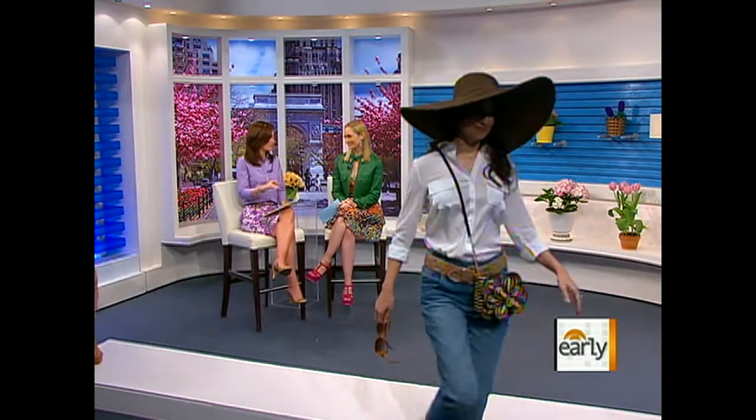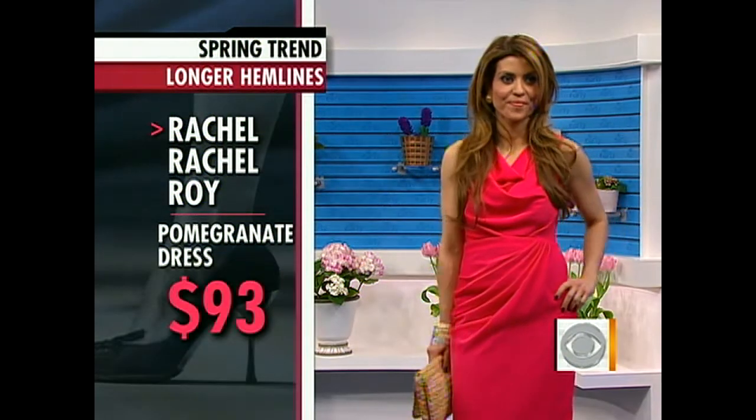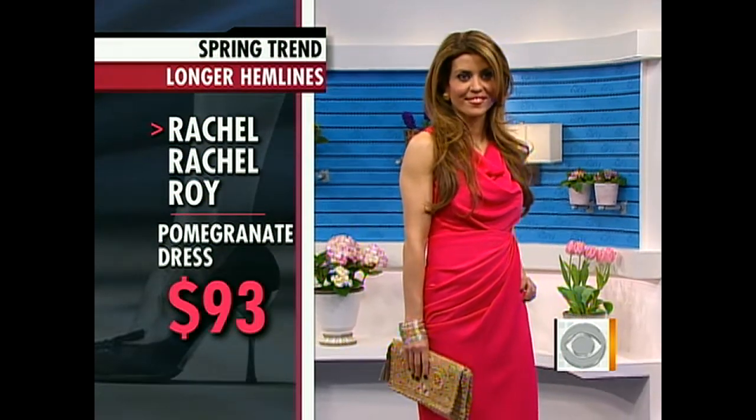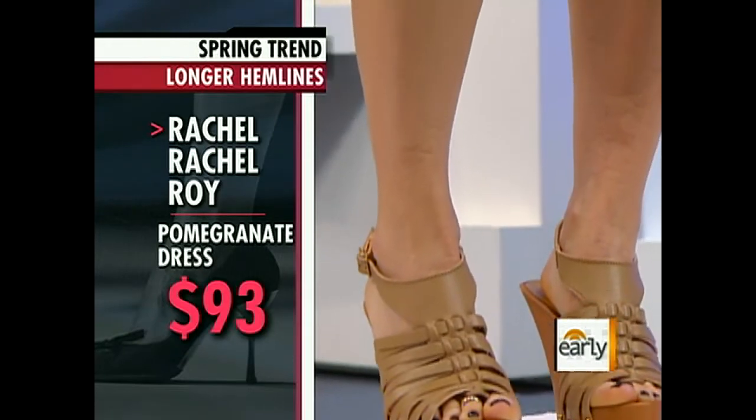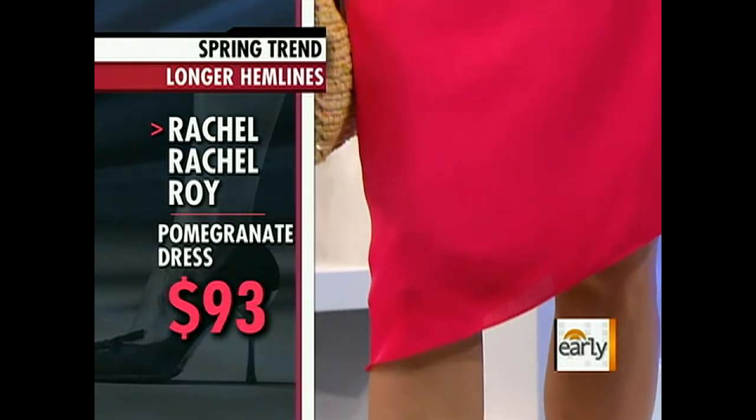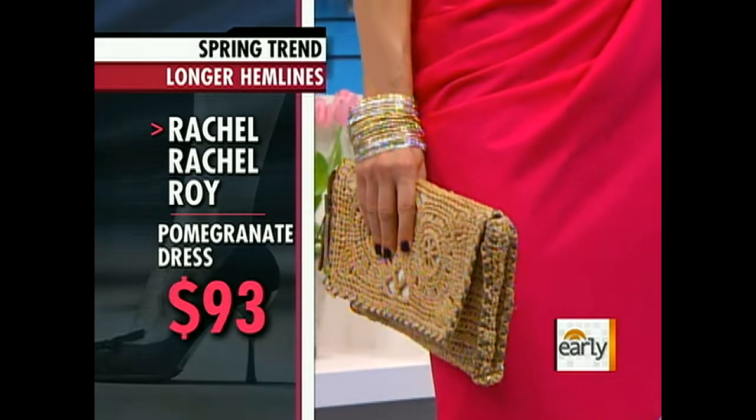Hemlines — this is always the question every season. Where are they going to be? Longer, shorter? We have the hemline of the season here. Hemlines are fickle this season. Minis are in, maxis are in, but also the new length is the midi — M-I-D-I — the midi length. And as you can see here on Orkidae, it falls below the knee, and it can even go down to mid-calf.